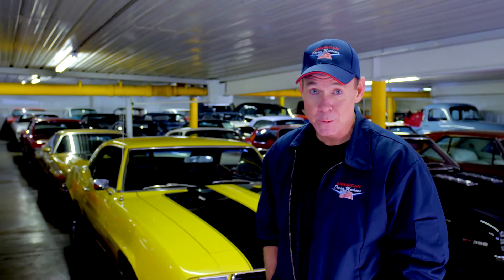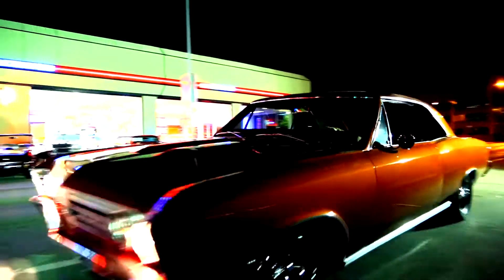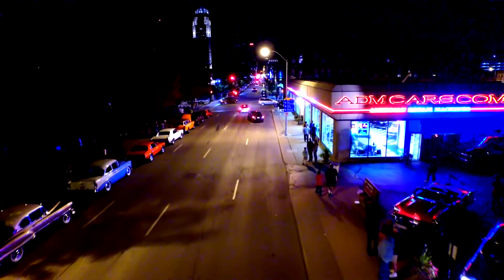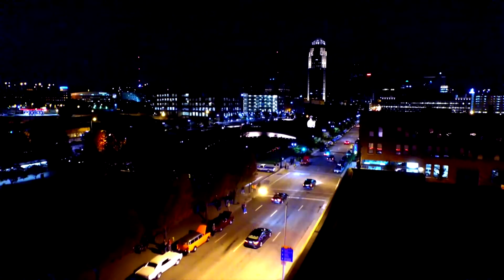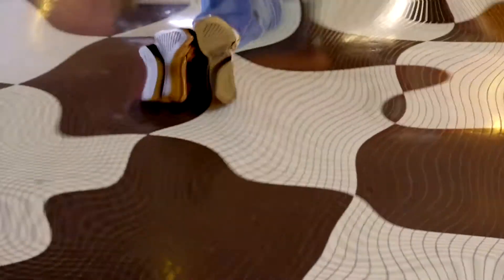So you want to drive the Buick in the back? Just living the dream.